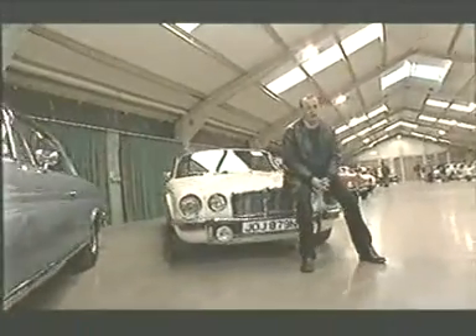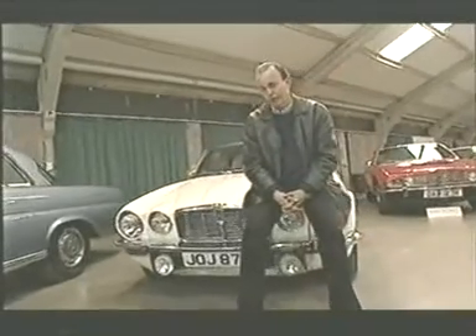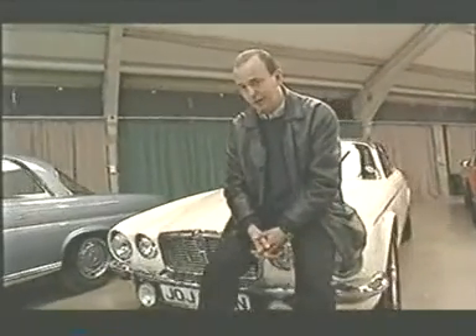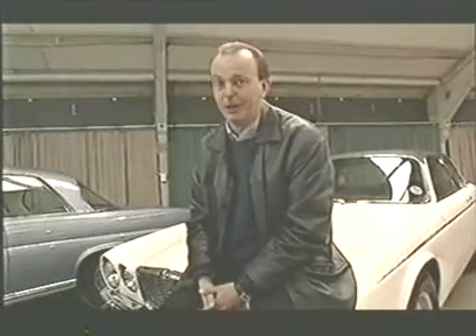So, the moment of truth — auction day. Now, it might look dauntingly terrifying, but it isn't. Follow our simple guide, keep your senses peeled, look and listen, and you'll see that now is the time to pick up a cut-price classic.